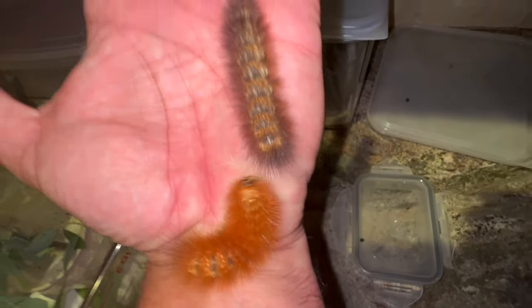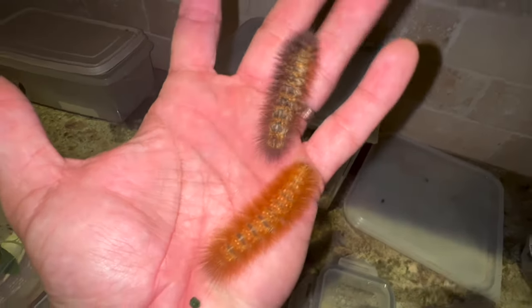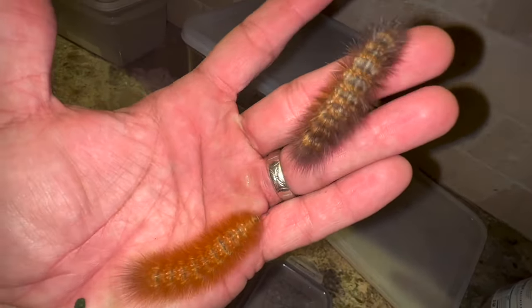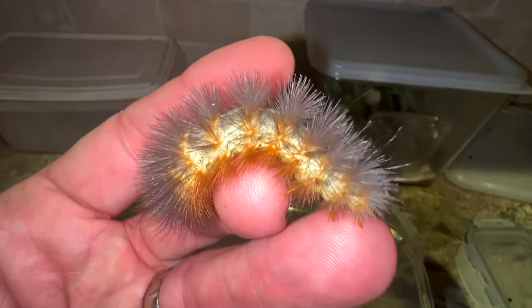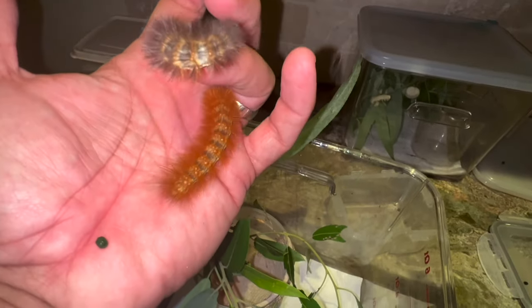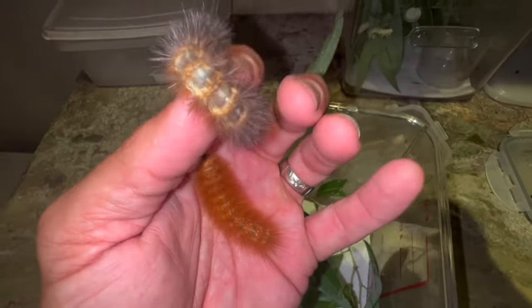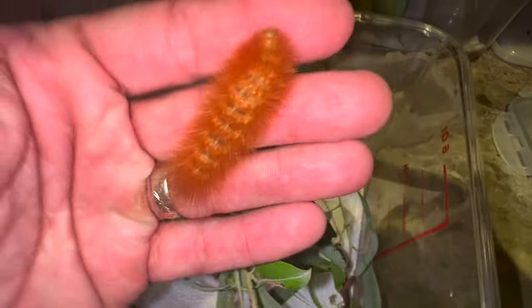People are worried about picking up fuzzy caterpillars, and as a rule of thumb, it's probably smart not to go picking up caterpillars, especially if you don't know whether or not they are harmful or can sting. There are some very painful caterpillars if you pick them up, including the io moth, the buck moth caterpillars, and the pus moth. You don't want to pick those guys up.